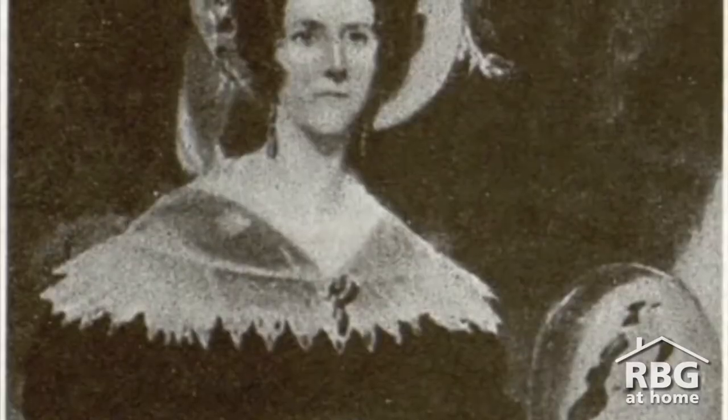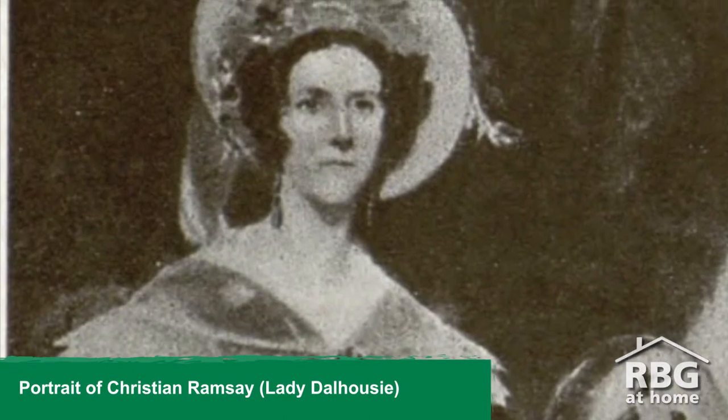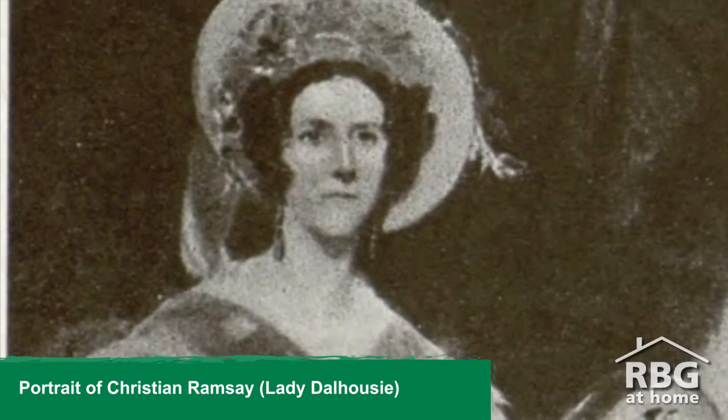Today I would like to show you the Lady Dalhousie collection we have in our herbarium. Let's imagine ourselves back in 1827 when Lady Dalhousie collected a specimen of stiff gentian, Gentianella quincifolia.